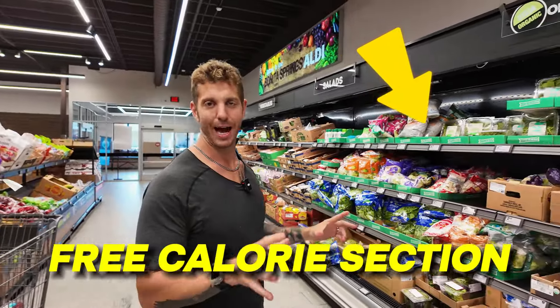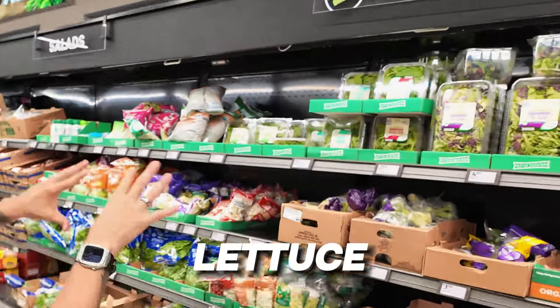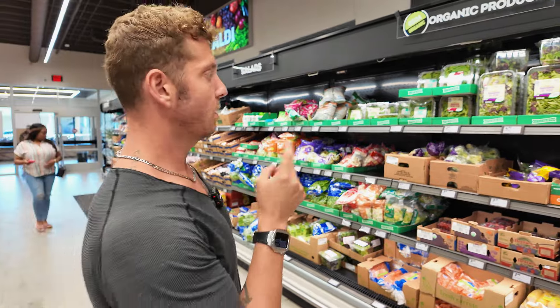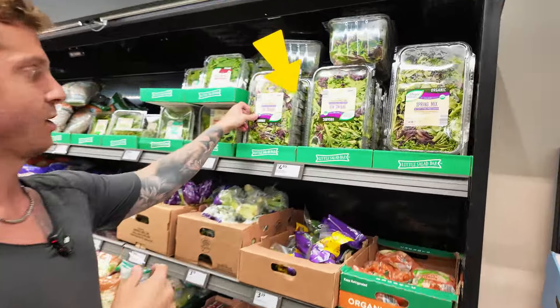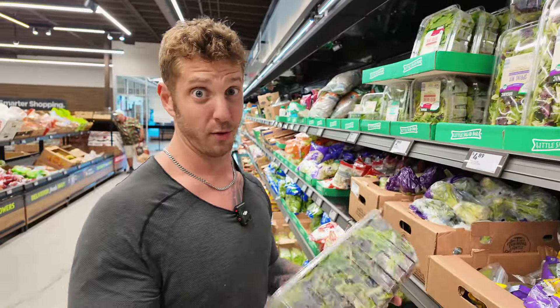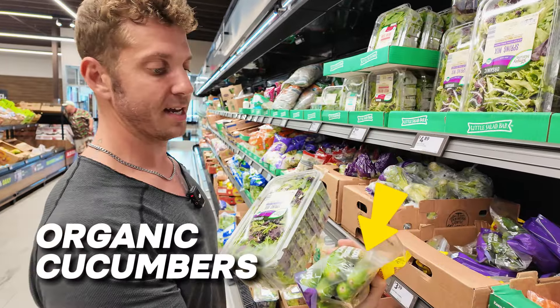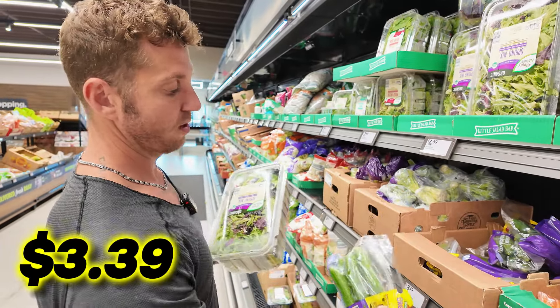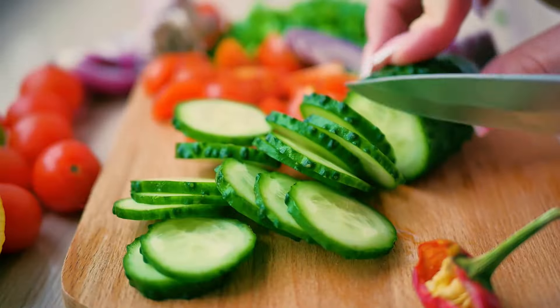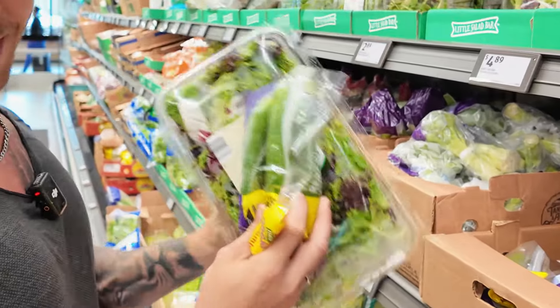If there was a free calorie section of the grocery store, this would be it — salads, lettuce, spinach. You could have big meals and it's practically zero calories. One of my favorites is this organic spring mix, only $4.89 for this entire thing, and it'll probably last me three or four days. I'm also going to grab organic mini cucumbers, only $3.39. You can make your salads fun and creative and it adds a lot of depth and flavor.